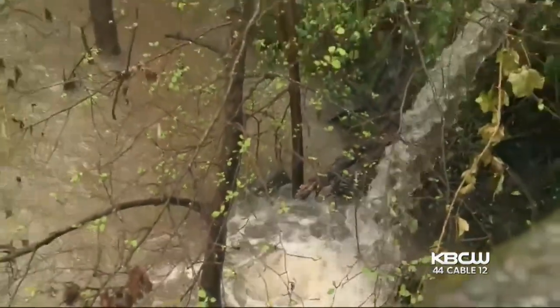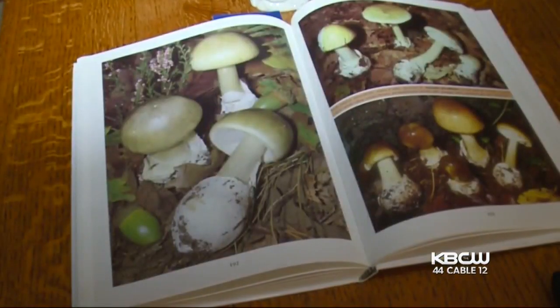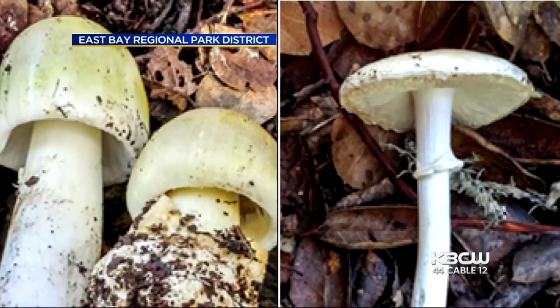When the rains come, the poisonous mushrooms look appetizing to both human and canine alike. Sometimes they smell sweet like honey, or sometimes they smell like decay and nasty. They're really attractive to dogs.